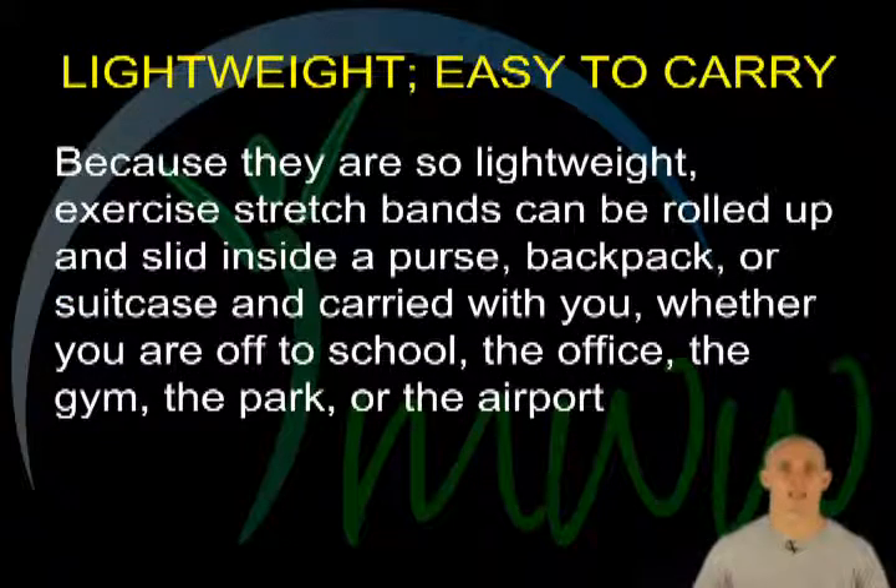Lightweight and easy to carry. Because they are so lightweight, exercise stretch bands can be rolled up and slid inside a purse, backpack, or suitcase and carried with you. Whether you are off to school, the office, the gym, the park, or the airport, this makes staying in shape easy even when you can't get to the gym. A set of four weighs roughly 24 ounces.